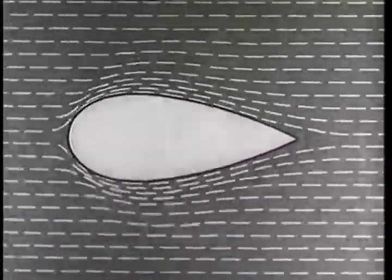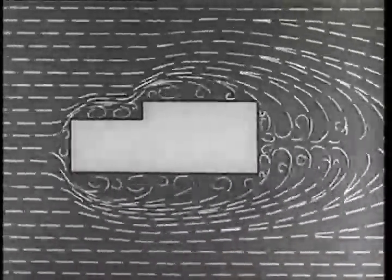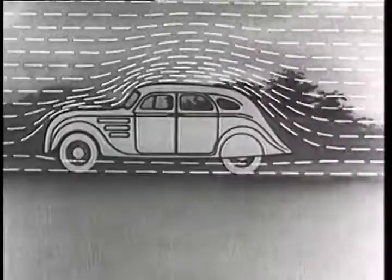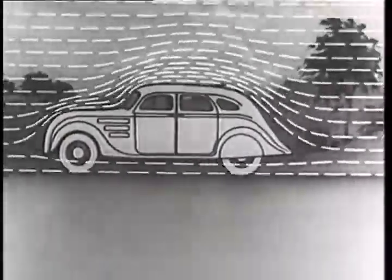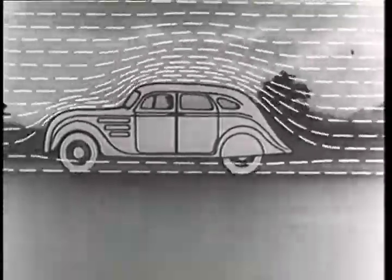On the other hand, if forms that are not streamlined are moved through a fluid medium, currents, eddies, whirlpools, or vortices are produced at the sides or rear. In the light of these natural phenomena, then, it is apparent that a perfectly streamlined car would be one whose exterior surface is so shaped that when passing through the fluid medium of the air, it would create a minimum of disturbance in the form of eddies or partial vacuums tending to produce back pull.